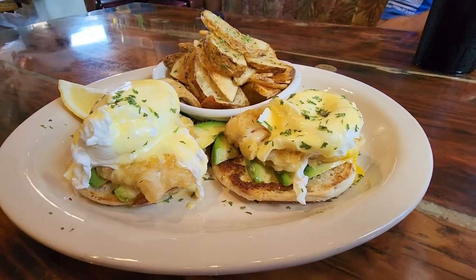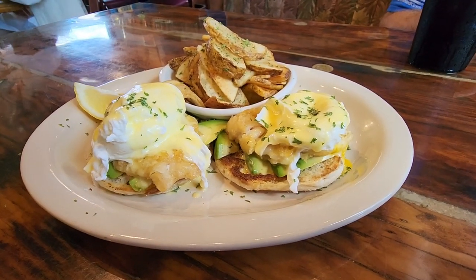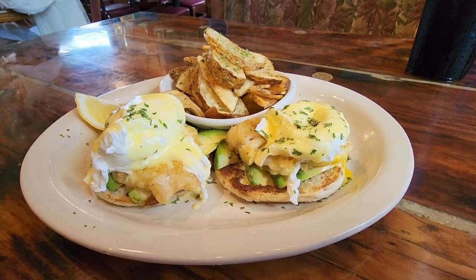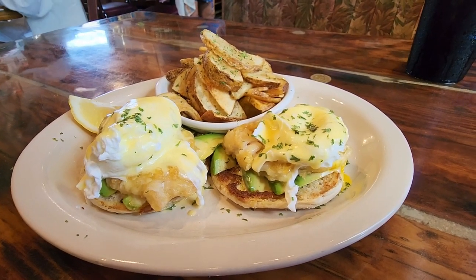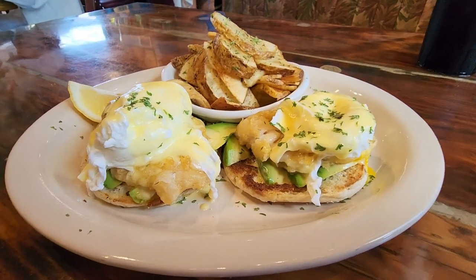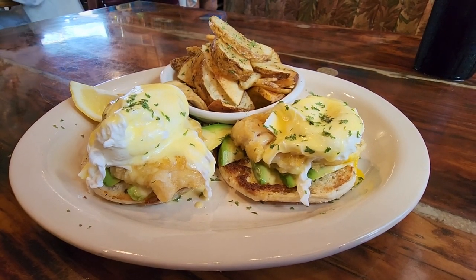So if you're down in Marathon, stop at Castaway and check out some of their lionfish recipes. They've got great lionfish sushi, a king of the jungle roll, and some other great dishes like this one.